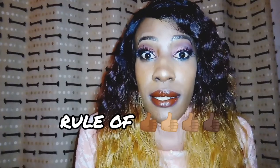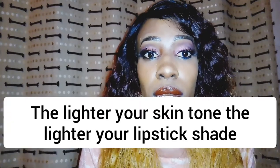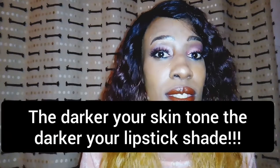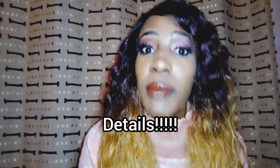When it comes to choosing lipstick shades, there's a rule of thumb you have to meet before somebody gives you a thumbs up on your lipstick shade. That rule is: the lighter your skin tone, the lighter your lipstick shade, and the darker your skin tone, the darker your lipstick shade. That's what our main focus is on.